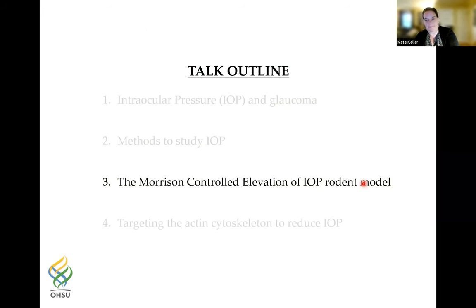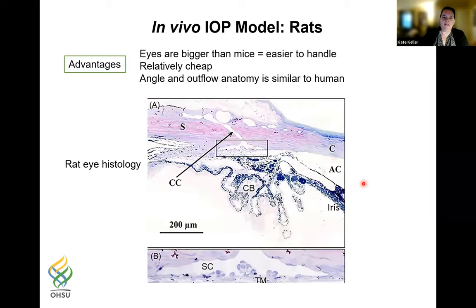Now I'm going to talk about the Morrison controlled elevation of IOP model. John Morrison is a colleague at the KCI Institute — a glaucoma clinician with a basic research lab — and he uses rats. Rats' eyes are bigger than mice and slightly easier to handle; the model is still relatively cheap, and the angle and outflow anatomy is very similar to the human. This shows a cross-section of a rat eye with the anterior chamber, iris, ciliary body, trabecular meshwork, and a collector channel distal to Schlemm's canal. The TM is slightly different in that it's not as large as the human TM — there are only one or two fenestrated beams — but it still has the JCT area.